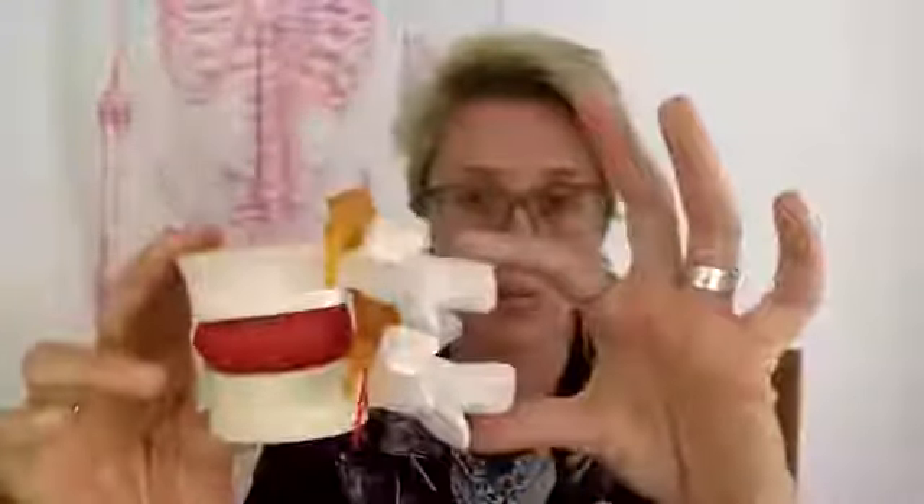We've done flexion. When we come into extension — back bends — start to appreciate what happens to the joints in the back body. They start to oppose, they come together. And when they come together we come into this movement called extension. Can you see which way the jam is now moving within the donut? The jam is coming forwards. So in flexion the jam moves back, the joints open; in extension, the joints oppose and the jam shoots forward, still within the containment of the donut.